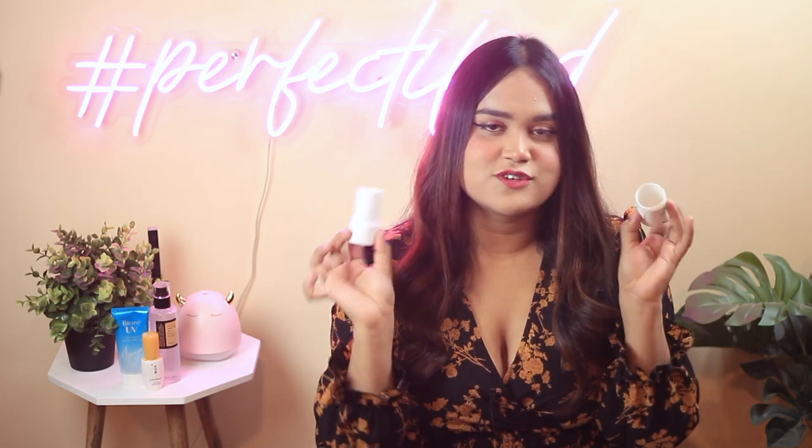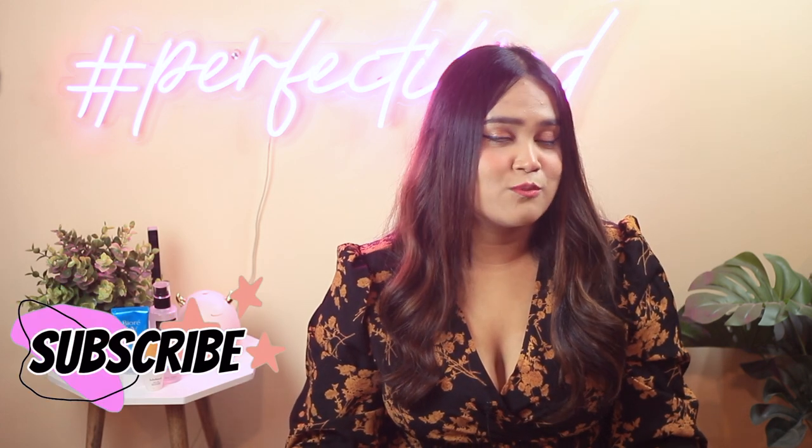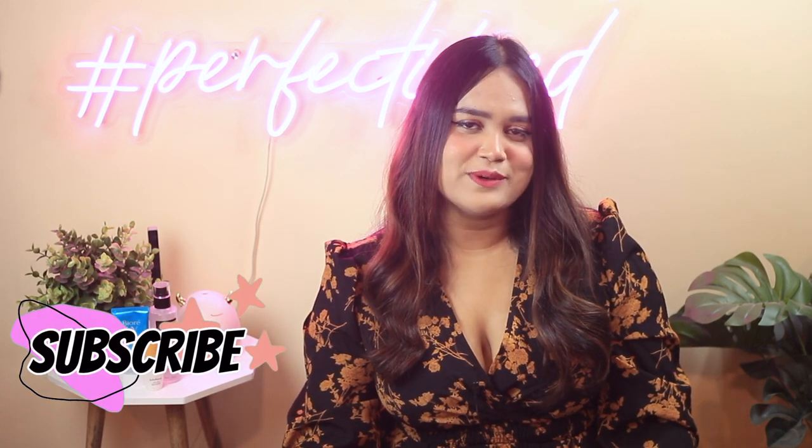The next part of this video will cover the sunscreen stick from Minimalist, which many of you have been asking about, so stay tuned. Let me know your thoughts in the comment box below, like this video if you enjoy my content, share it with friends, and subscribe to my channel for more sunscreen content. See you in the next video — bye-bye and take care!